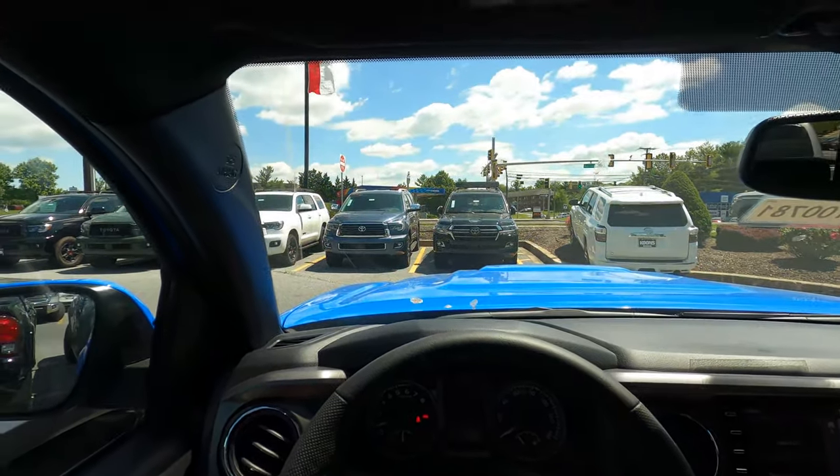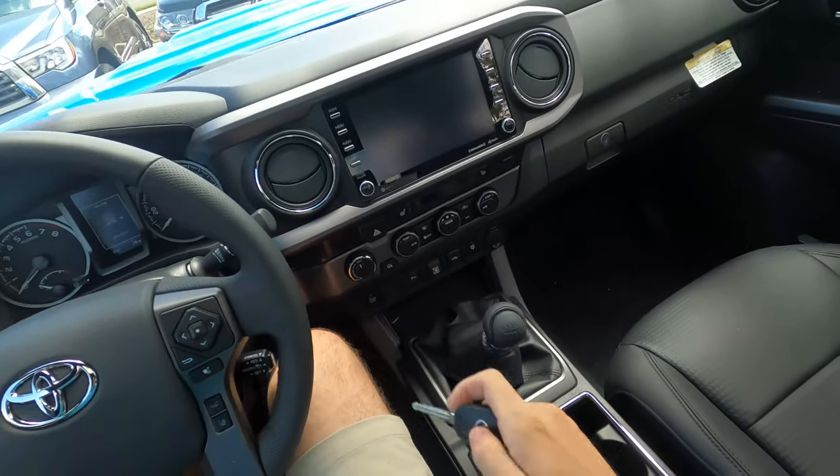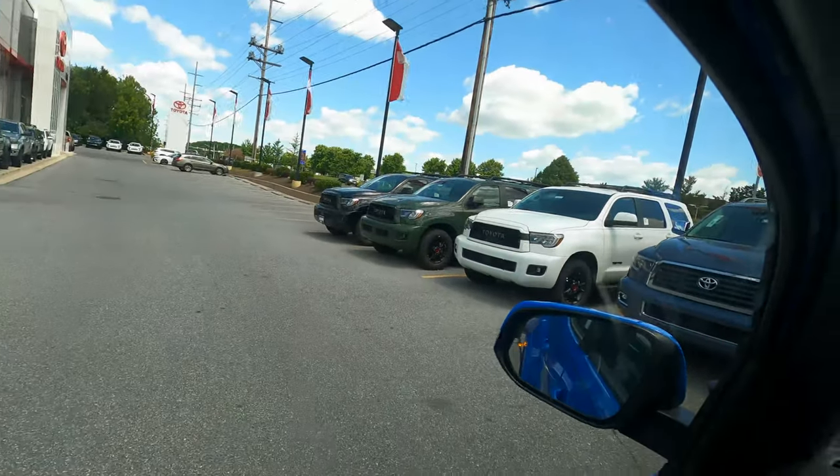Overall, when you're getting in the truck, visibility is pretty good. You have this bit of bulge which makes your A-pillar a bit thicker towards the bottom, but other than that, visibility is really, really good. So you shouldn't have a problem driving this truck.